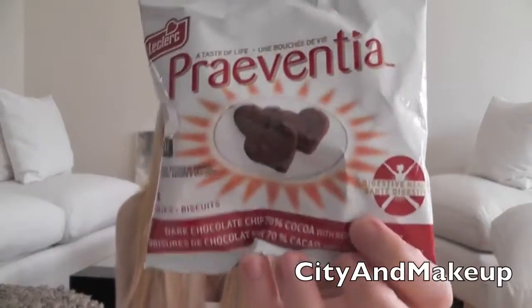I always carry around a lot of snacks. I also have the Praeventia cookies — they're a dark chocolate chip 70% mocha with red wine extract. A lot of my friends think they're gross, I think they're weird, but I personally think they're delicious.